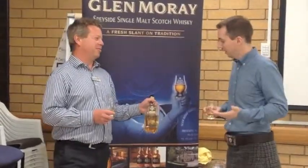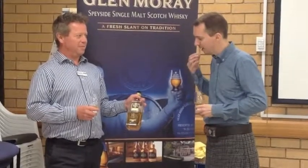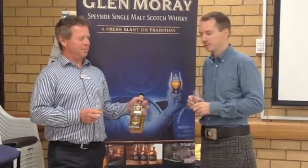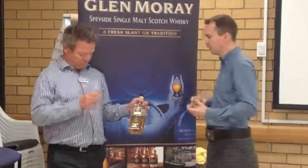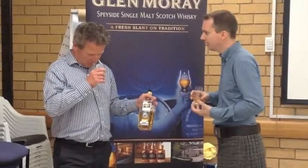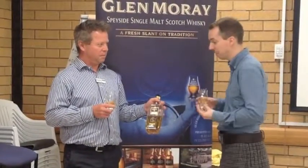How does this fit into the Label 5 family? Gold Heritage takes the feeling and the character of the typical Label 5s that we have, and it adds a higher malt content into the equation, which just gives this whisky a real luxurious, much richer character, which is just a fantastic addition to the Label 5 range.